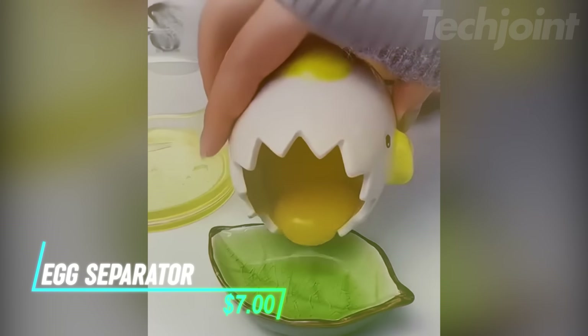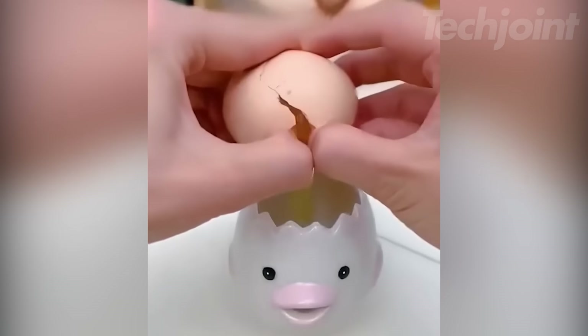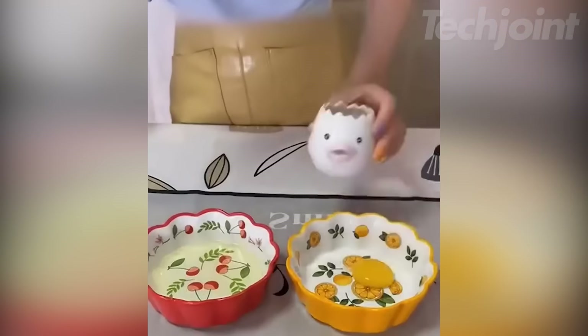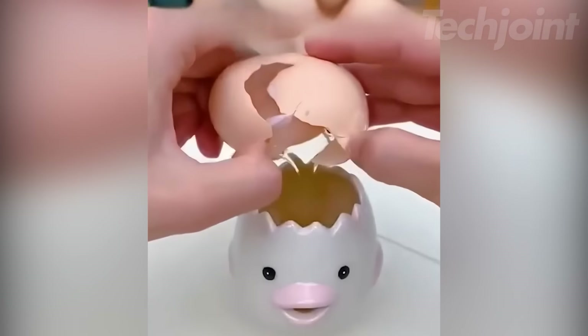Add a touch of whimsy to your baking with this adorable vomiting chicken egg separator. Simply crack an egg into the top opening and watch as the egg white flows out of the chick's mouth, leaving the yolk behind. Made from durable ceramic, it's easy to clean and a fun gift for any baking enthusiast.